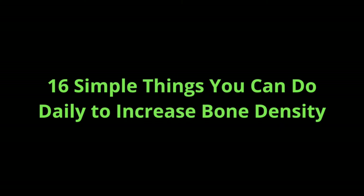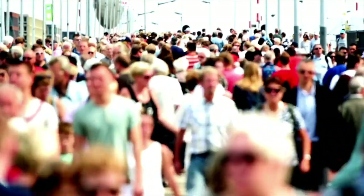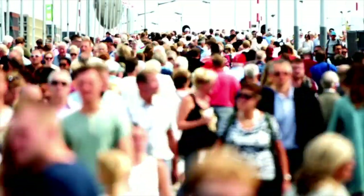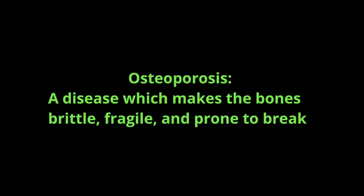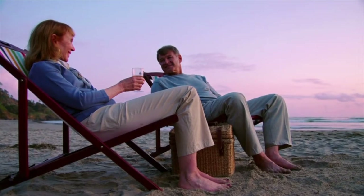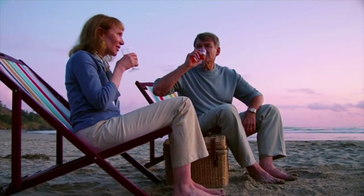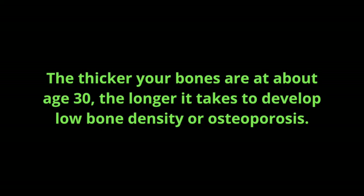16 simple things you can do daily to increase bone density. Did you know over 200 million people worldwide suffer from osteoporosis, a disease that makes the bones brittle, fragile, and prone to break? All people begin losing bone mass after they reach peak bone density, sometime around age 30. The thicker your bones are at about age 30, the longer it takes to develop low bone density or osteoporosis.